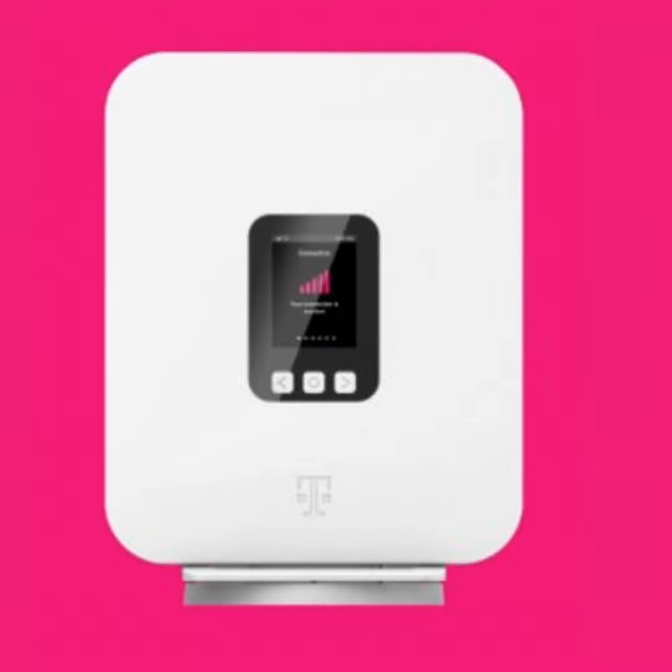Beyond all of that, you can tune into shortwave signals from around the world. It's compact, easy to take with you, and built to last. The CC SkyWave SSB. Click on the link at Textination.com.